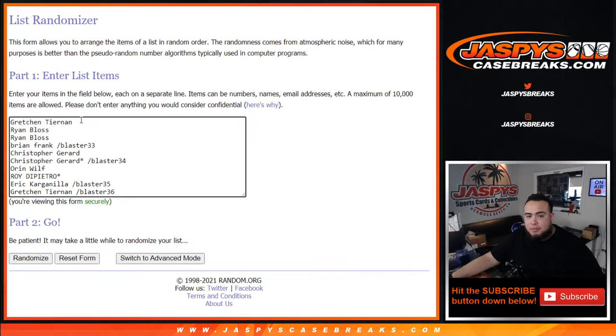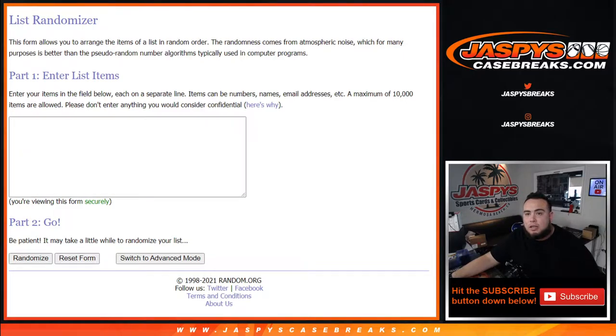Good luck to everybody in the break — Gretchen, Ryan, Christopher, Oren got one straight up, and Roy got one straight up. Congratulations to the customers that won fillers: Blaster number 33 Brian, Blaster 34 Frank, Blaster 35 Christopher, Blaster 36 Eric, and Gretchen. Good luck everybody.